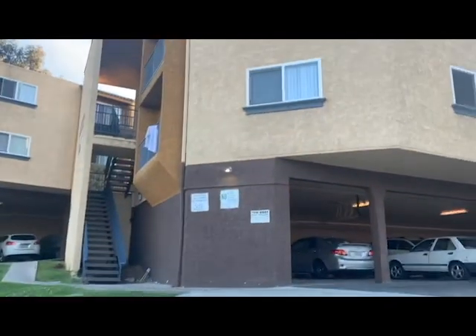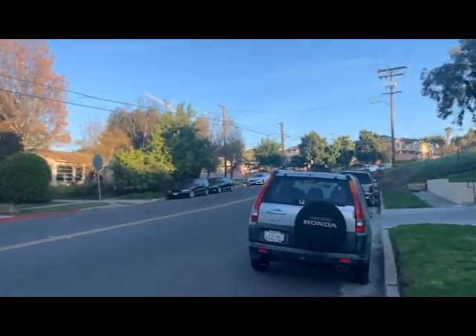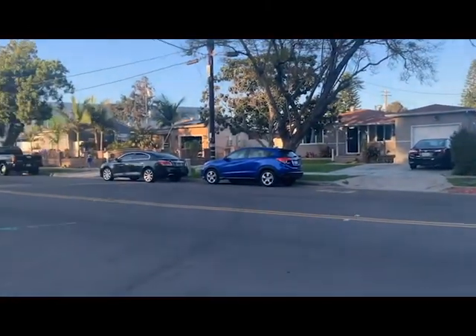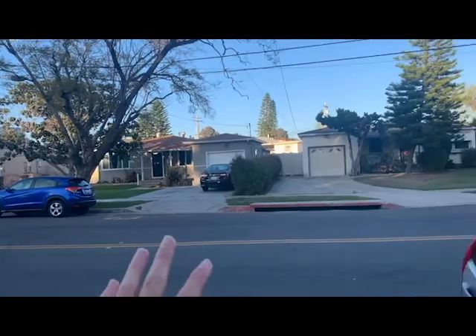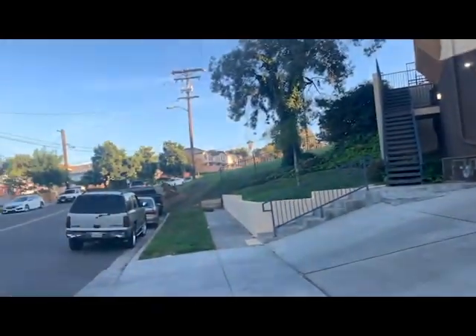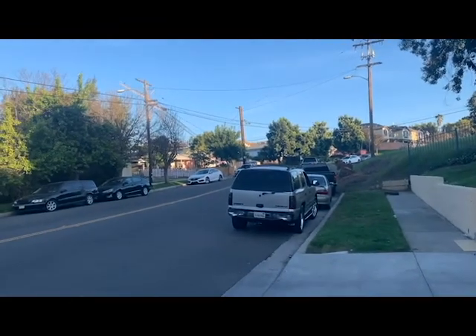We're going down this little offshoot of 54th. Really cool to see that you have these single family homes right here. Obviously a healthy community with kids playing outside. Then you have these apartment buildings — just a lot of mixed zoning going on.